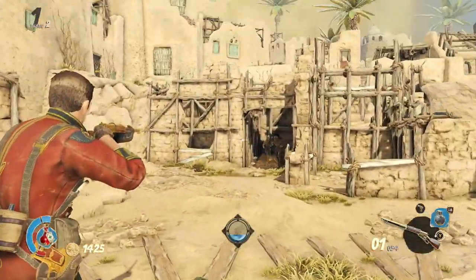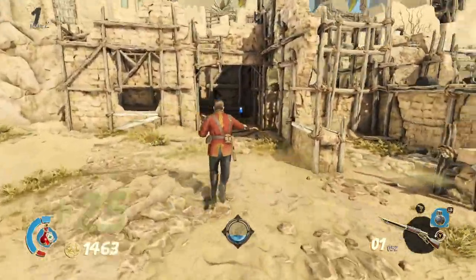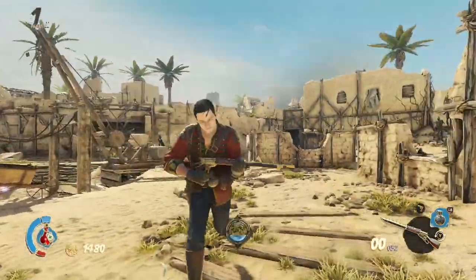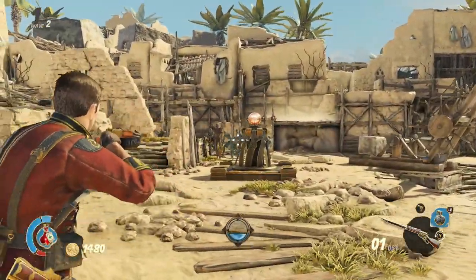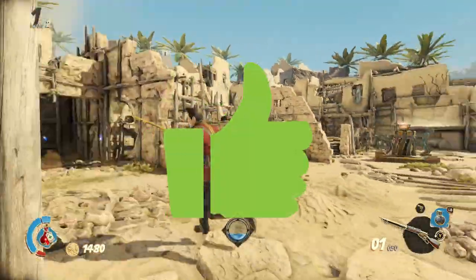Up next we have Strange Brigade — a title you very rarely see in any reviews or hardware benchmarks. But it's actually a really fun game to play and you can easily play this with a controller. This is the horde mode and it's actually quite enjoyable. This one gets a thumbs up.